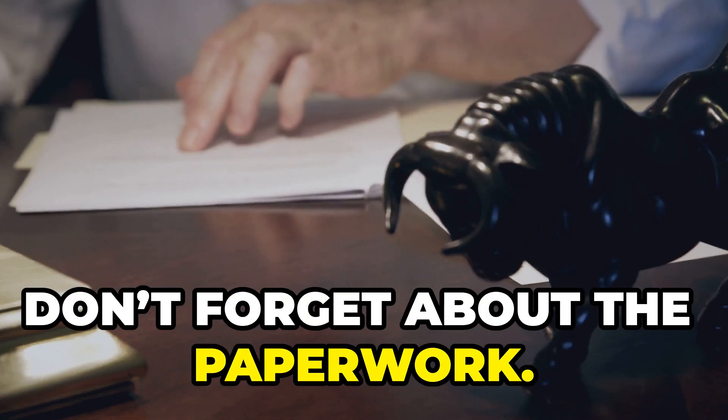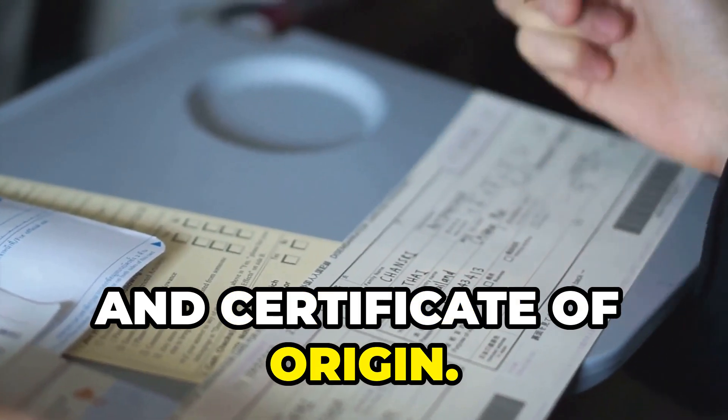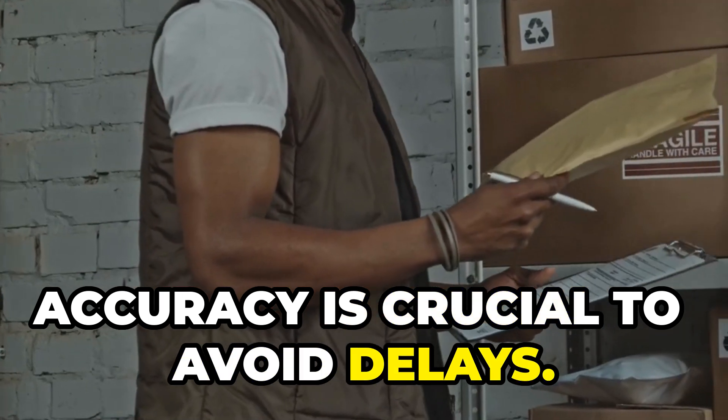Also, don't forget about the paperwork. You'll need a commercial invoice, packing list, and certificate of origin. Accuracy is crucial to avoid delays.